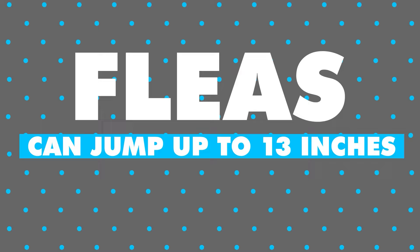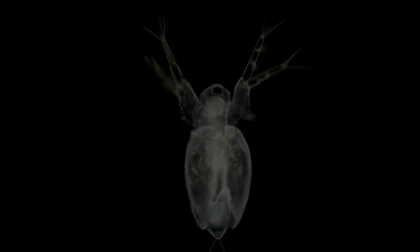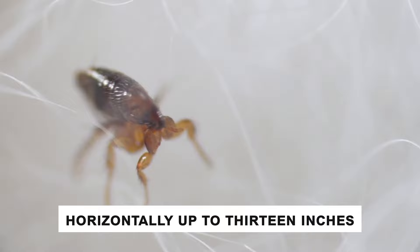Fleas can jump up to 13 inches. Fleas are small, wingless insects that belong to the order Siphonaptera. They are external parasites that feed on the blood of mammals and birds. Fleas have flattened bodies, which allow them to move easily through the fur or feathers of their hosts. Their bodies are covered in hard, backward-facing spines that help them cling to their hosts and prevent them from being easily dislodged. Fleas are known for their exceptional jumping abilities — they can jump vertically up to 7 inches and horizontally up to 13 inches, allowing them to move quickly between hosts or across different surfaces.